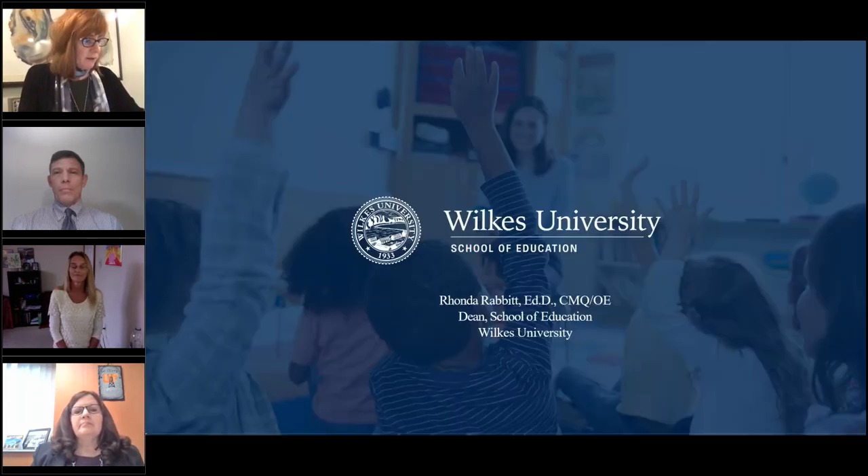It is my complete honor to introduce one of our panelists today, Dr. Rhonda Rabbitt. She is the Dean of the School of Education at Wilkes University, and at Discovery Education we've had the privilege of partnering with Wilkes for 15 years. I'm thrilled to introduce Rhonda to you.